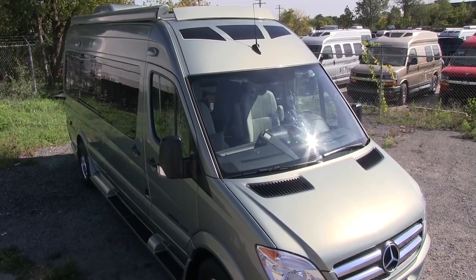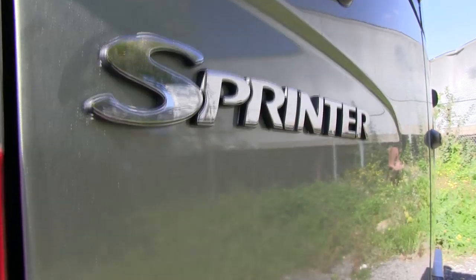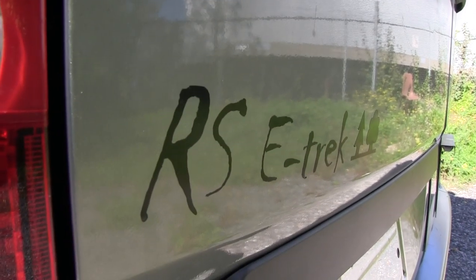We're here today to take a look at a brand new technologically advanced model. They've just introduced it — this is the first look at it anywhere. It's called the E-Trek.